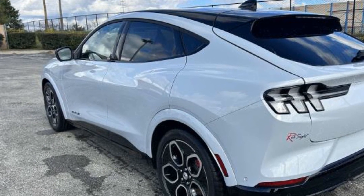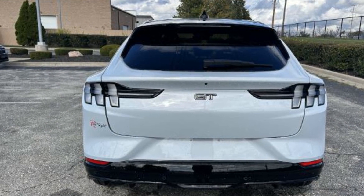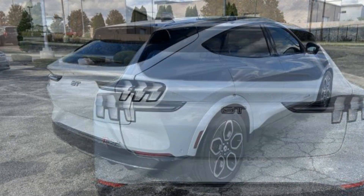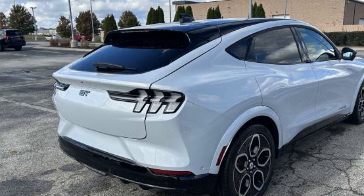Features include navigation, power driver's seat, power passenger seat, rain-sensing wipers, power liftgate, brake assist, keyless entry, steering wheel audio controls, and auto-dimming rearview mirror.